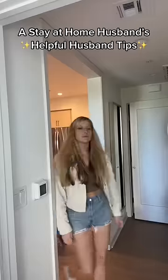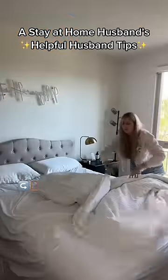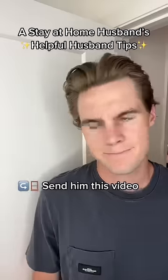Ladies, are you tired of your man saying he doesn't know how to help around the house? Well, that excuse is out the window after you send him this video. I'm a stay-at-home husband, and this is part 7 of my helpful husband tips.